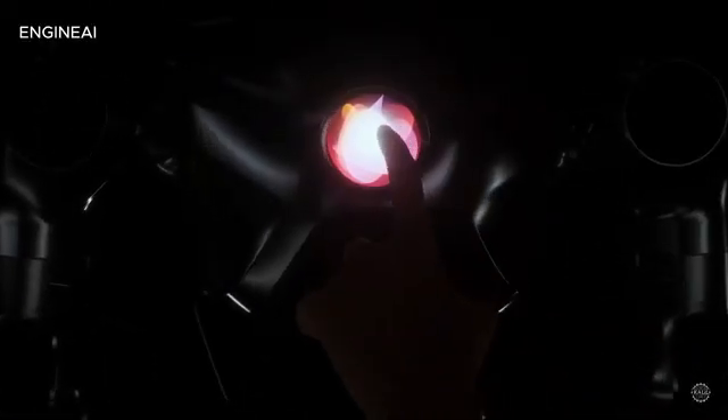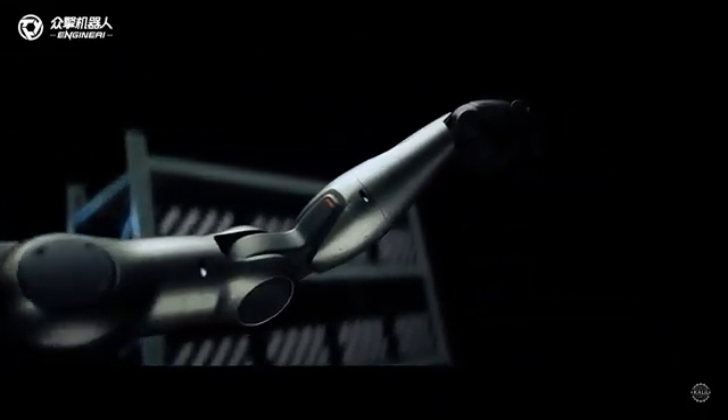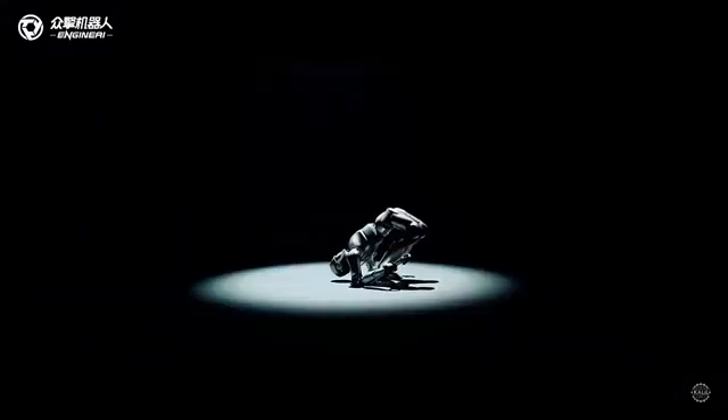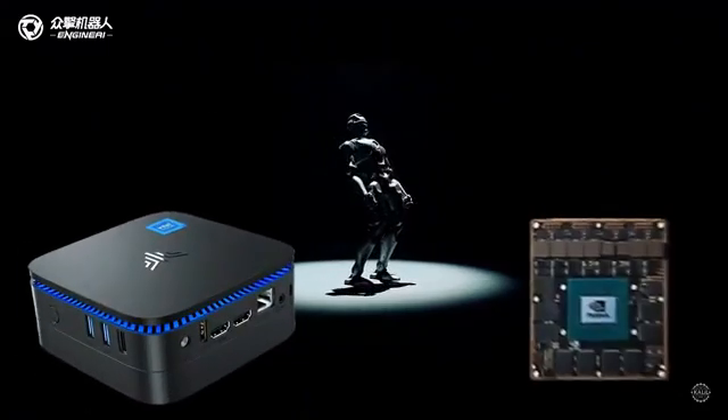It has an aluminum alloy exoskeleton with an interactive core screen. The video boasts the PM1's highly human-like bionic design with a superhuman 320-degree waist rotation. It's powered by a dual-chip architecture equipped with Intel N97 and NVIDIA Jetson Orin processors.